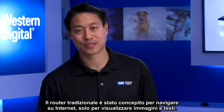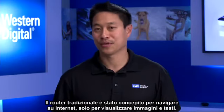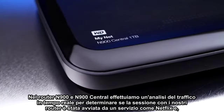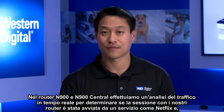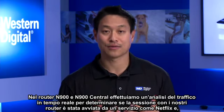Now the traditional router was designed to surf the internet, just browsing for pictures and text. And what we've done at WD is optimize our routers for HD entertainment. In the N900 and N900 Central router, we do real-time traffic analysis in determining whether it is a service like Netflix that has initiated a session with our routers.